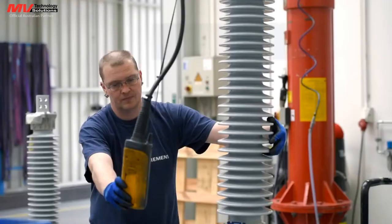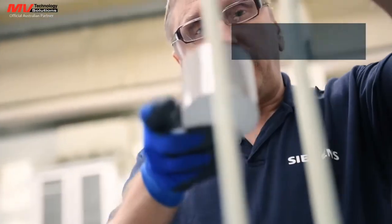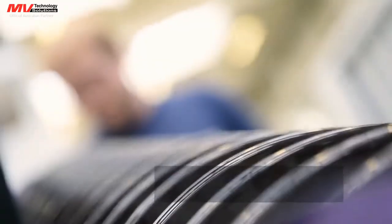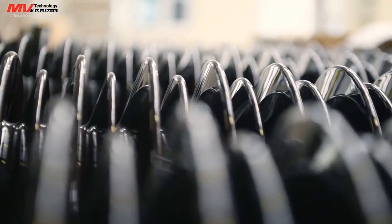Siemens has been manufacturing arrestors since 1925, so the challenges faced by customers are well known. Thanks to an impressive portfolio of products, Siemens has a solution to meet every customer need. From 3 to 1,200 kilovolts, customized solutions can be configured and implemented quickly, easily and economically for medium voltage, high voltage and special applications.